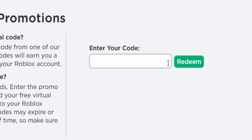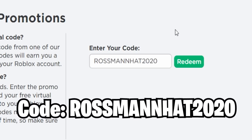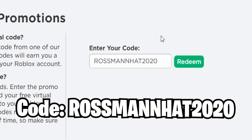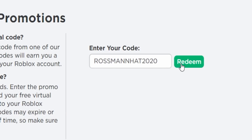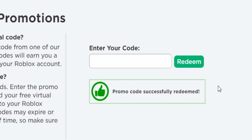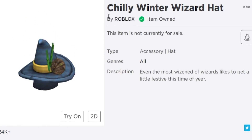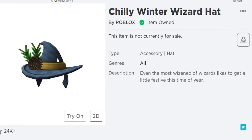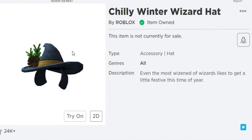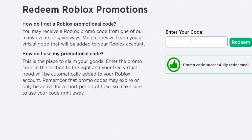The next working promo code is ROSS MANHAD 2020. Redeeming this gives you a successfully redeemed message and you get the Chilly Winter Wizard Hat — a quite nice item. I think it was a November or September item, before December. You should redeem it before it expires.